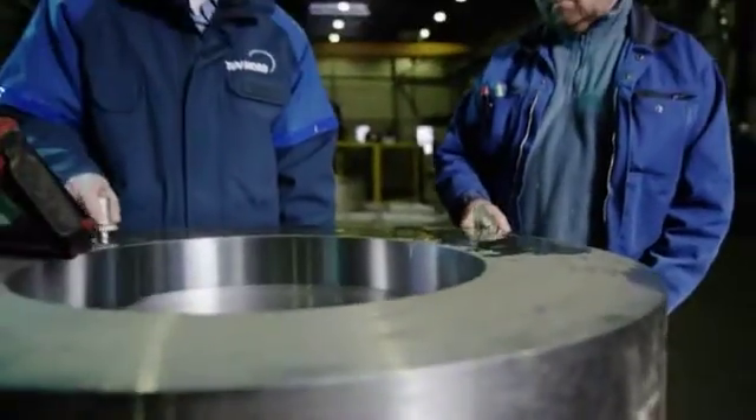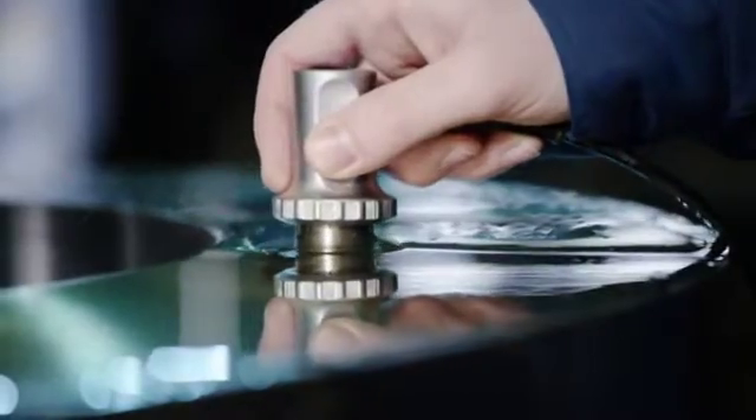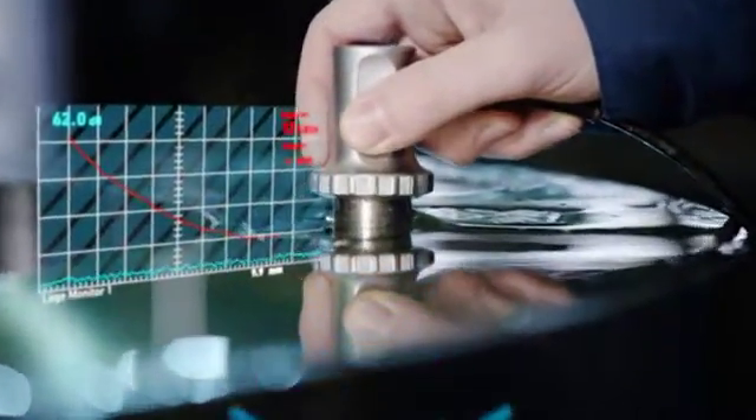Our experts have decades of experience in inspecting weld seams. This is vital to prevent the joints from leaking or tearing apart.